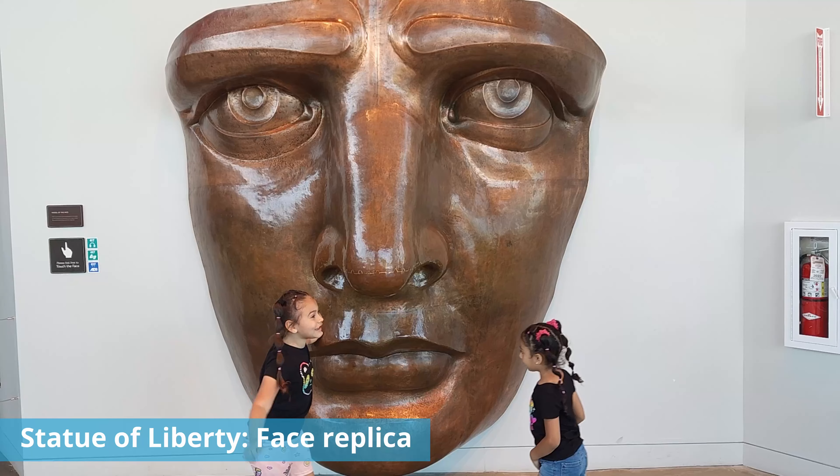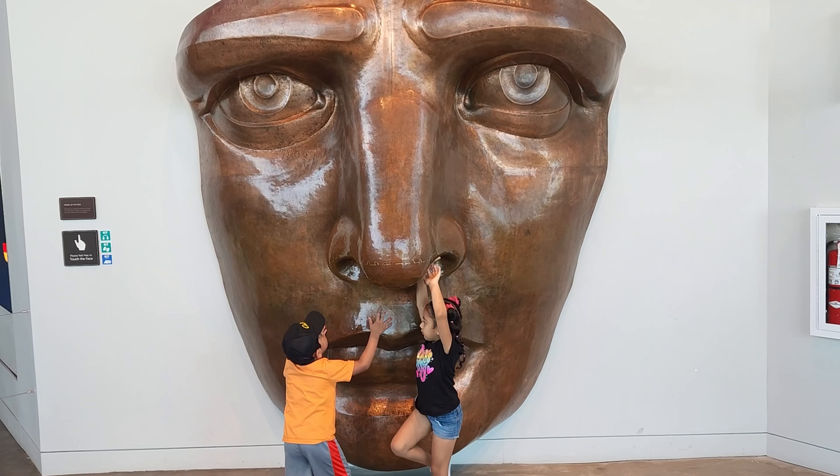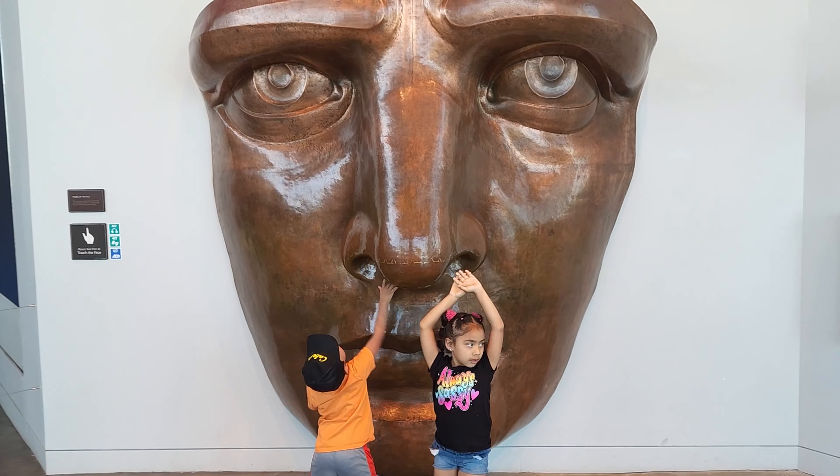Here we see a beautiful example of the Repoussé process where they recreate the actual face of the Statue of Liberty and show how it was actually jointed together.